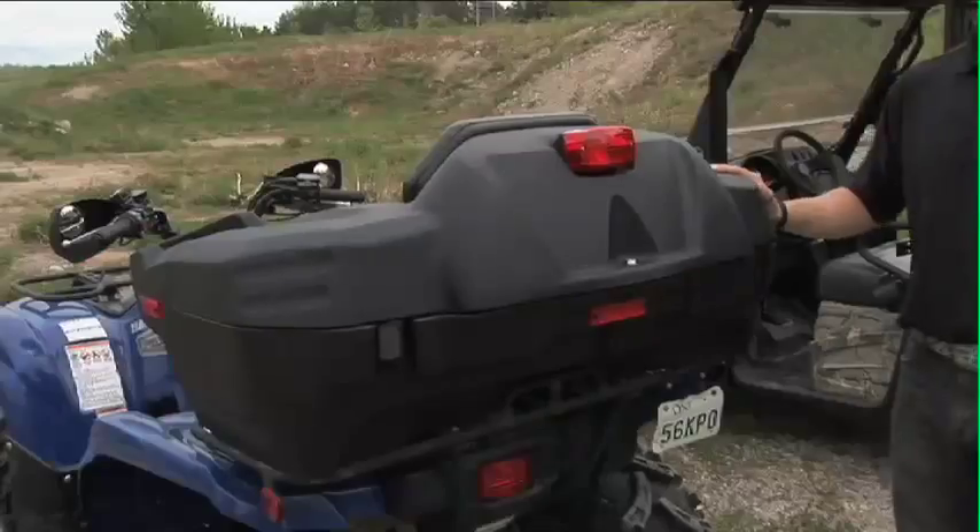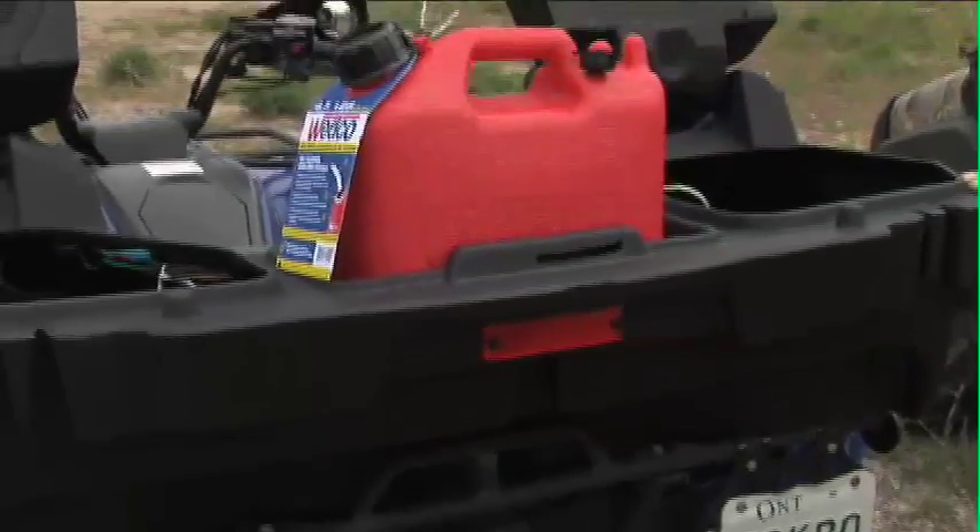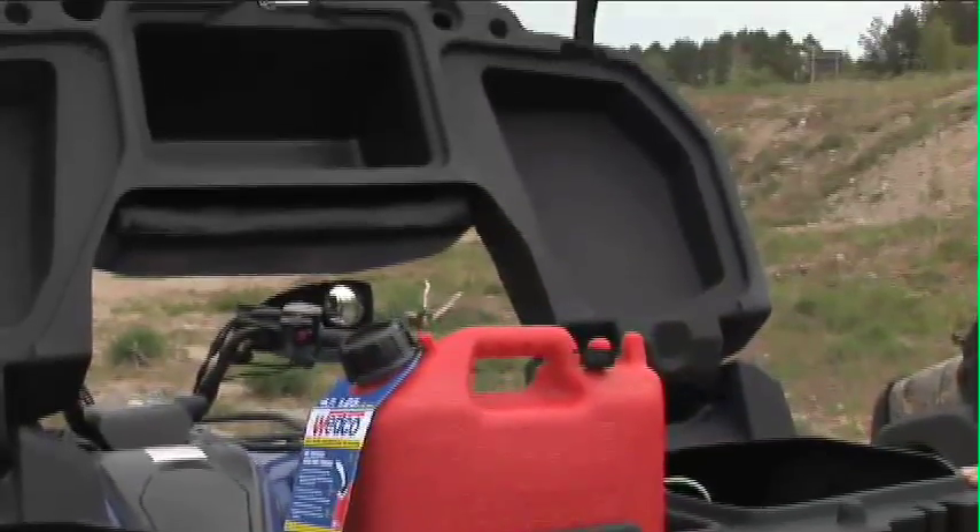One of the other features with this storage box is that it is actually lockable. So you can keep your valuables in here — anything you just want to keep away from anybody else — keep it locked with the unit and it's not going elsewhere.